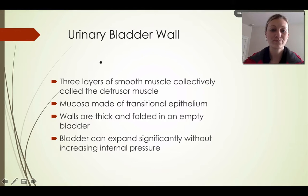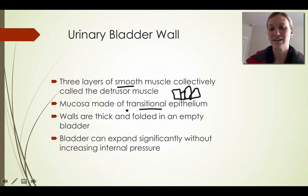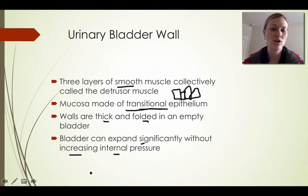The urinary bladder wall is made up of three layers of smooth muscle collectively called the detrusor muscles. The mucosa is made up of transitional epithelium. Transitional epithelium has somewhat irregular shapes — it's hard to tell whether it's stratified or columnar — and the purpose of those different shapes is so it can expand and contract. The walls are thick and folded in an empty bladder, and the bladder can expand significantly without increasing internal pressure, which is very unique.